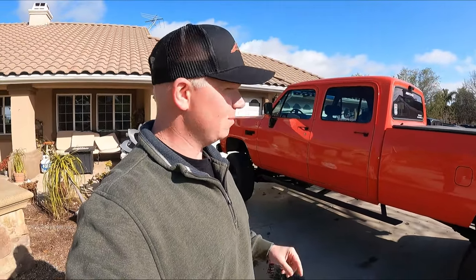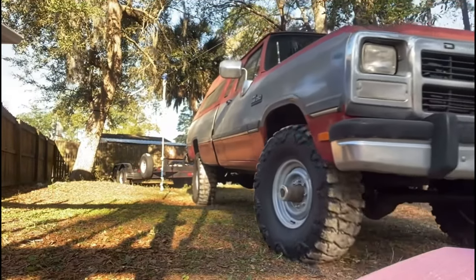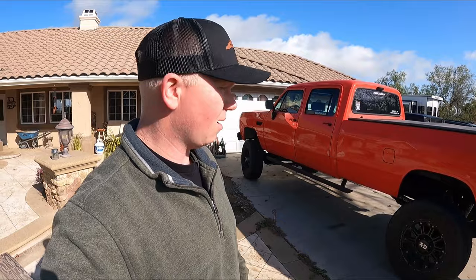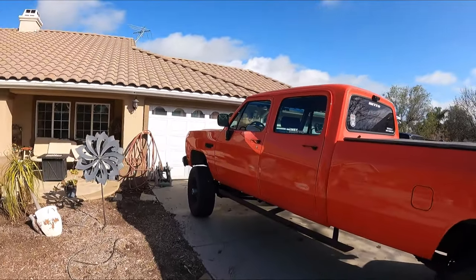Or maybe it was a '92 — either one. I had an extended cab 12-valve manual, and that thing pulled my 6.7 Power Stroke and all my other projects across state lines, no problem, even though it was a pretty rough ride. So this thing definitely has my attention.